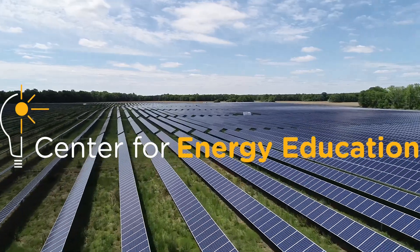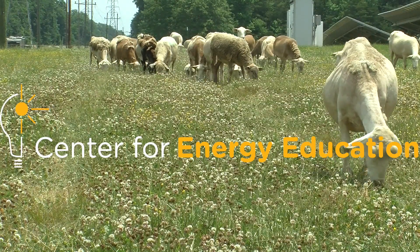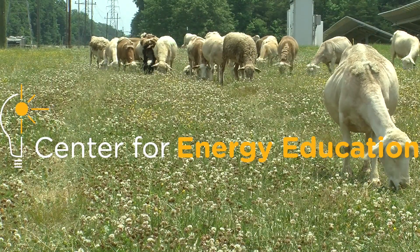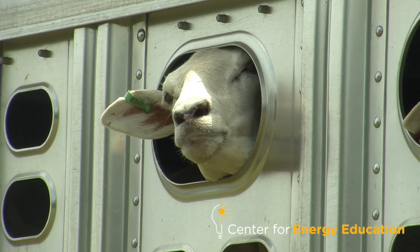How do you build a solar site that's good for sheep? It's a pretty simple answer — you just build a good solar site. My name is Brock Phillips, and I'm the Director of Livestock Services for Carolina Solar.